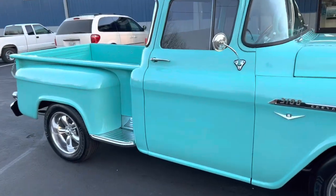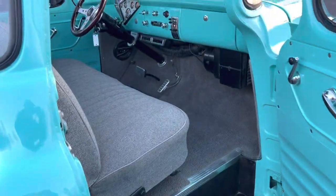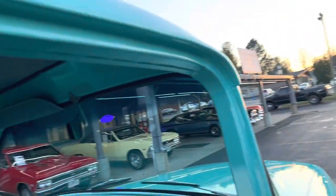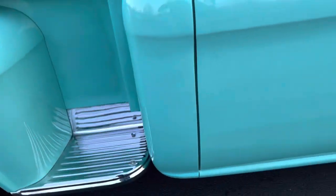First we're going to take a look at the interior. Really nice shape — real clean, all the dash is painted. Really, really nice. The door shuts easy.